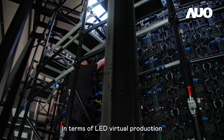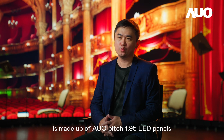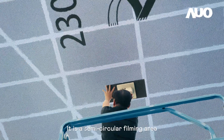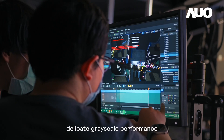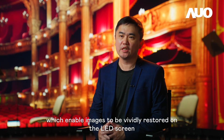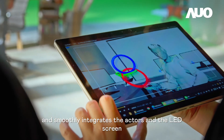In terms of LED virtual production, in addition to content production, there are two key factors: the main screen and location for filming. The main LED screen of Raynaud Studios' virtual production stage is made up of AUO pitch 1.95 LED panels and it is the current top specification in the film and TV industry in Taiwan. It is a semi-circular filming area with a diameter of about 12 meters and a height of 5 meters. With high image quality, high color saturation, high dynamic contrast, delicate grayscale performance and low scan rate and high refresh rate, which enable images to be vividly restored on the LED screen. This is a crucial part of the virtual production technology because it displays the most natural scenes and smoothly integrates the actors and the LED screen.